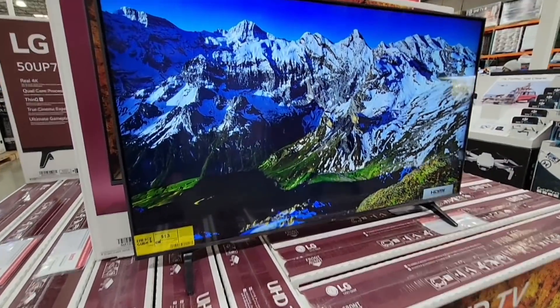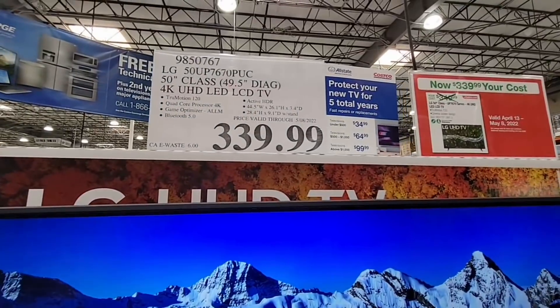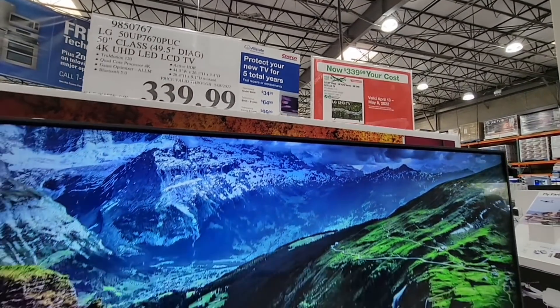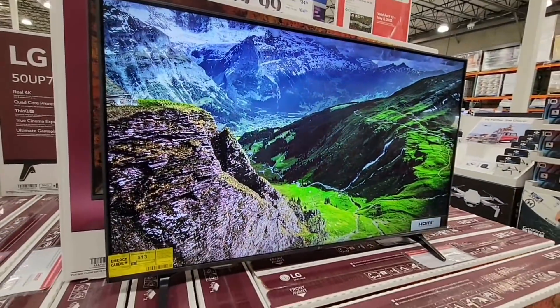Here's another great savings. This is a TV — $339.99 for 50 inches. This is by LG as well, and I do always like the LG brand TVs.